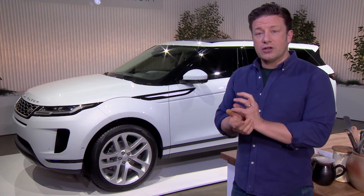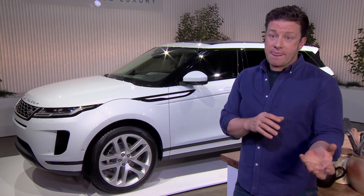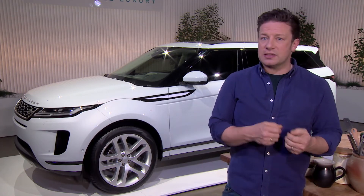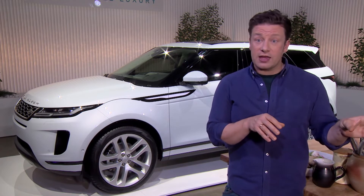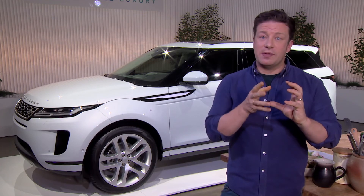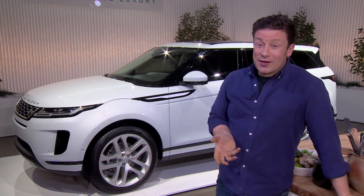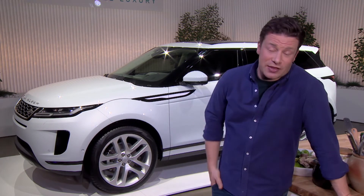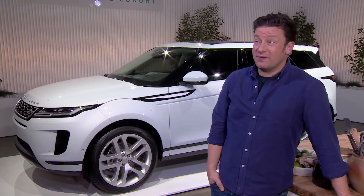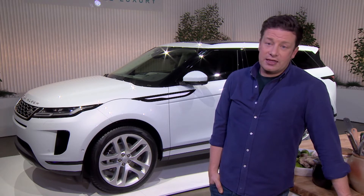I basically did a riff on an onion bhaji — traditionally mainly onion and deep-fried. What we've done is got a load of the good stuff in there: all the different veggies, herbs, and spices, and we've shallow-fried it, so it's much healthier. In a bun, handheld, with coriander yogurt, crunchy bits, and poppadoms — delicious. I think it was the right thing for the gig, people liked it, and as far as veggie burgers go it's probably my favourite ever.